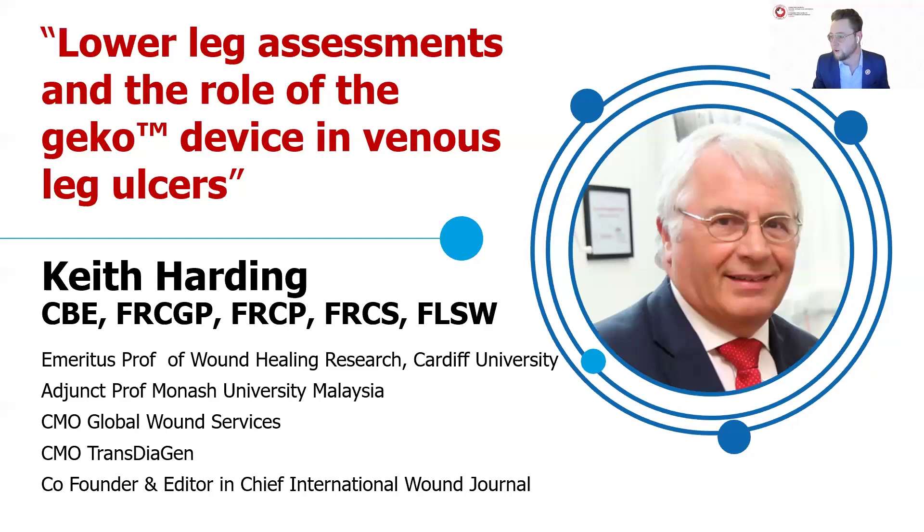Professor Harding is tuning in late at night, so we definitely appreciate him coming on to share his expertise and wisdom today. Without further ado, I'm happy to pass it over to Professor Harding. Thank you.